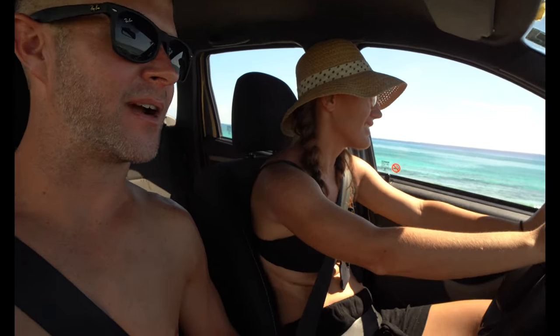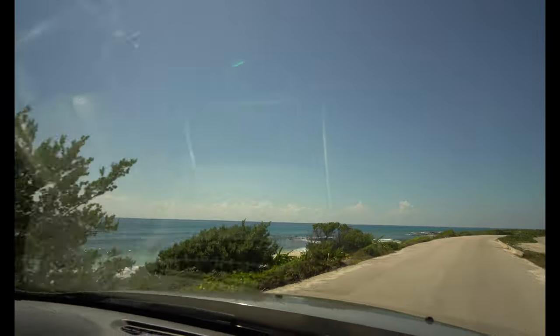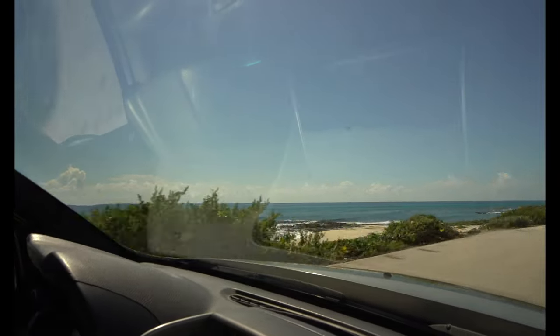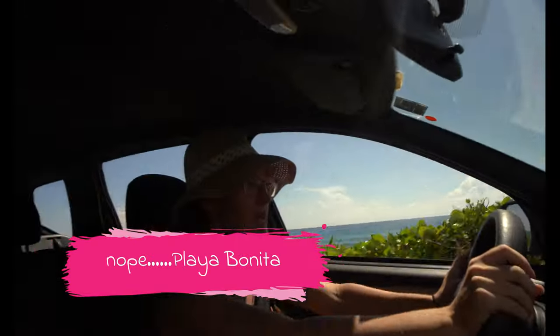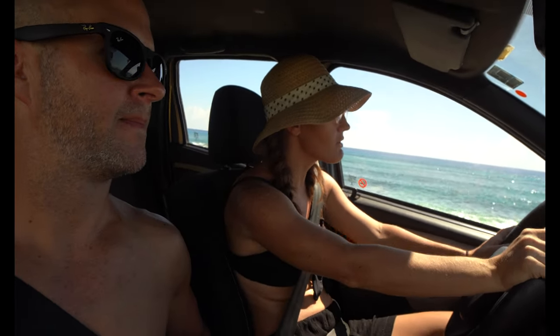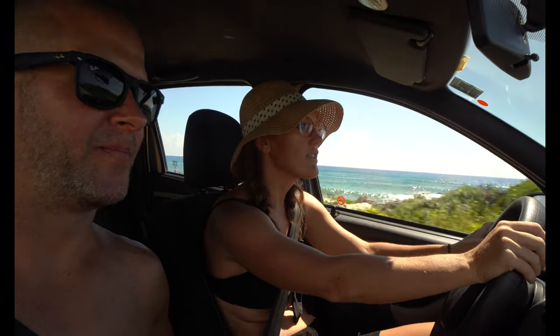We're just driving down this east coast beach — it's absolutely gorgeous over here. We just passed the second little beach we were going to go to. La Playa — there is nothing on La Playa. It is a big stretch of white sand beach and beautiful Caribbean water. There's not a beach club, there's not a nothing — just an empty beach with nobody on it.